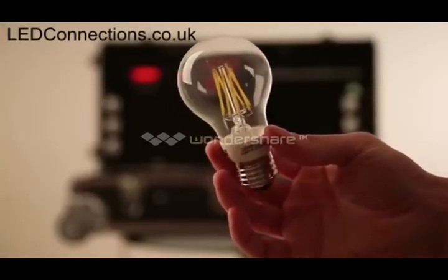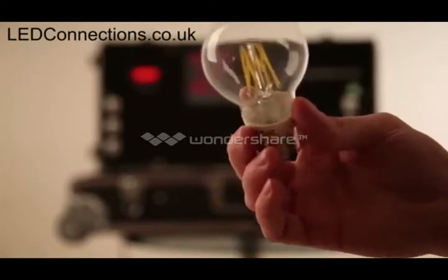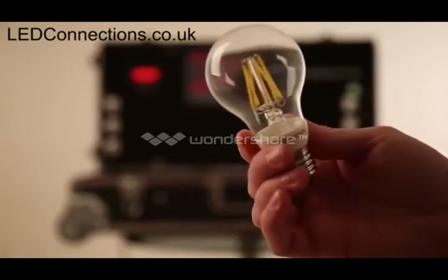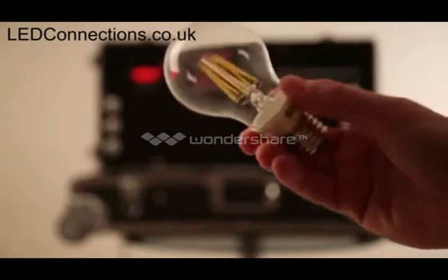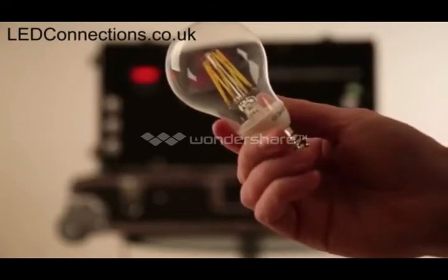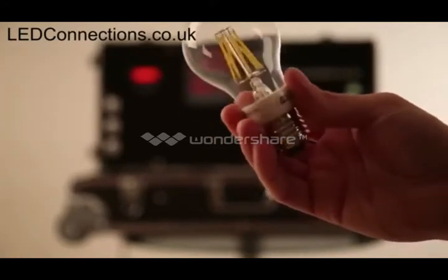This LED is the 6.5 watt GLS filament LED bulb. Like other bulbs in the filament range, it's called so because it has these long strips of LEDs built within the device that gives a nice 360 degree light, similar to the filaments of the incandescents of old.